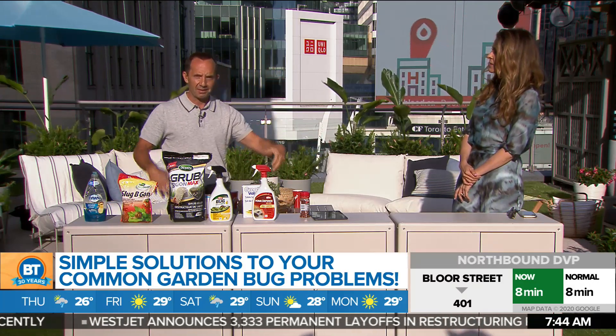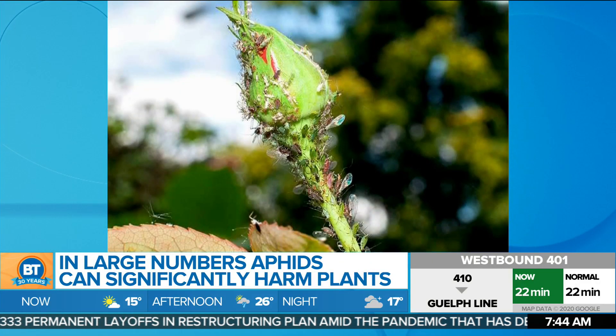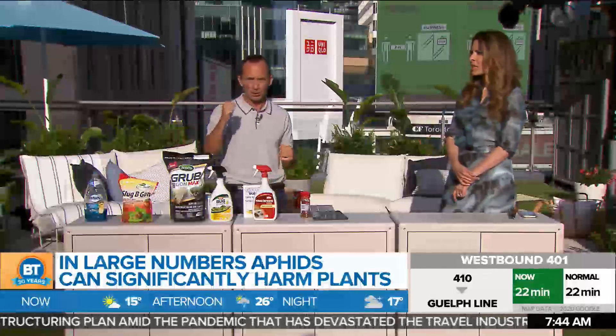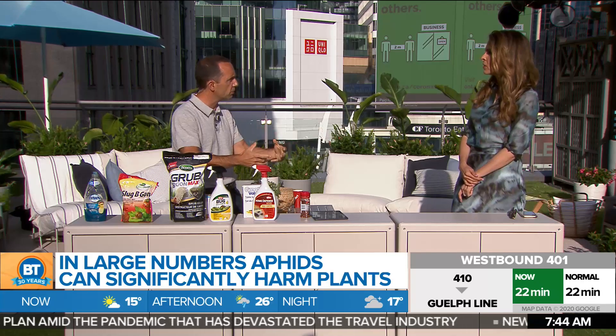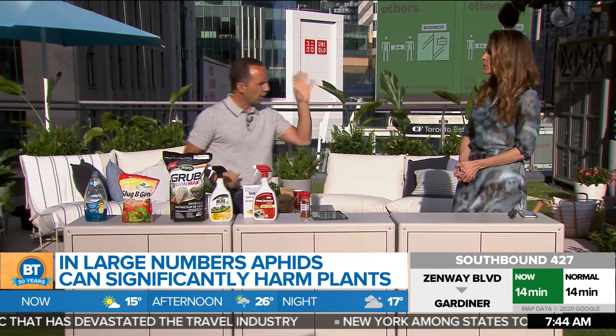Aphids — people walk out into the garden space, see an insect, and want to kill it. If you see aphids on your plants, first thing you can do is take your hose with a jet spray on it and wash them off. Next thing in your defense — you have your fingers: the pick and the squish.